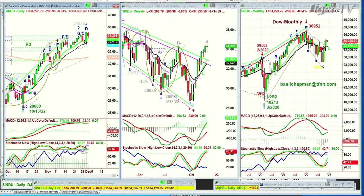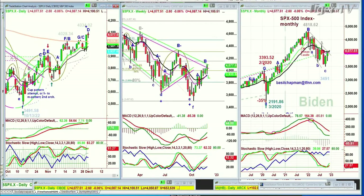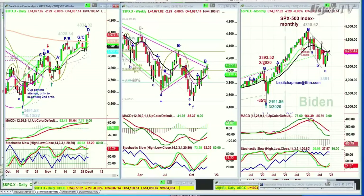The Dow is at 34,302, down 291, but the S&P is holding way better. In fact, the Dow, which was a leader, is now taking a bit of a breather. The S&P is down just two at 4,077, having made a new recovery high.